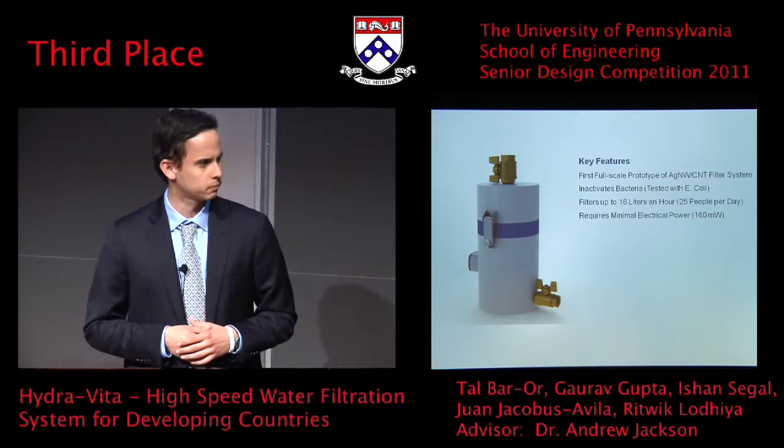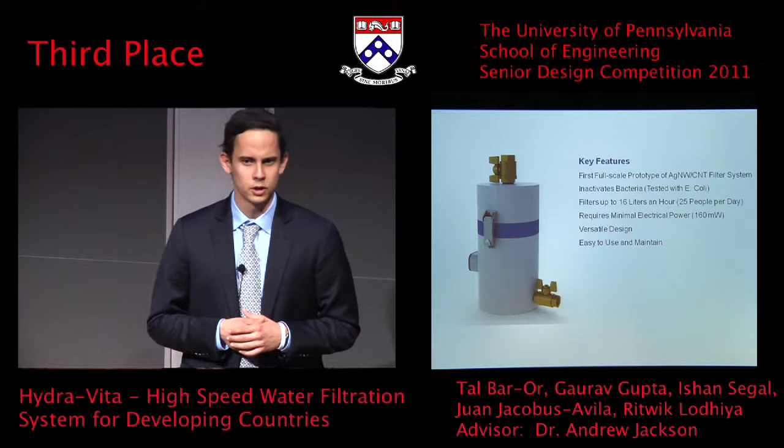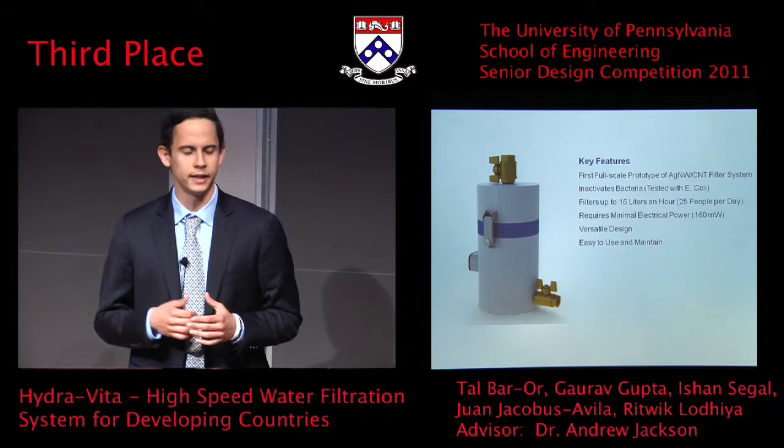It's a very versatile design, which means that it can be easily incorporated into most of the existing infrastructure currently available in developing countries. Furthermore, it is easy to use and maintain — anybody with limited technical skills is able to take it apart and perform routine cleaning and maintenance.